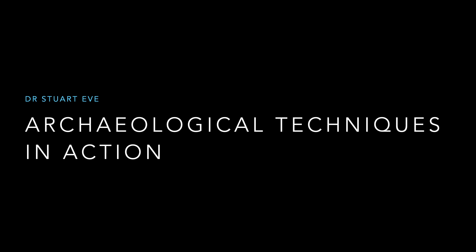Hello everyone, I'm Dr. Stuart Eve and I'm one of the archaeological field directors at Waterloo Uncovered. Welcome to the first in a series of talks looking at the archaeological techniques that we currently use at Waterloo.